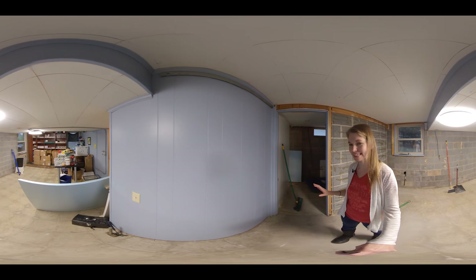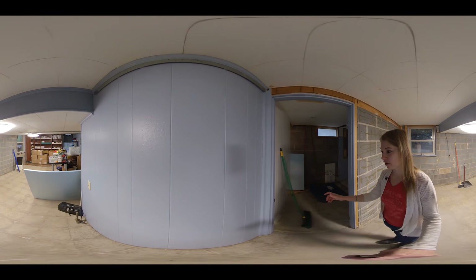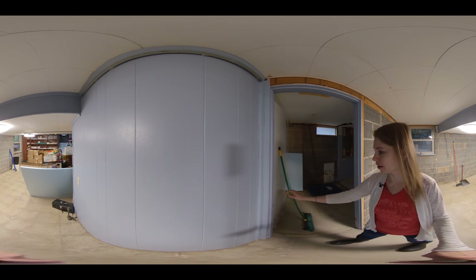I'm still getting used to 360 and playing with it and learning more about it. It's really, really fun — it's kind of crazy. I think a VR quilting class would be kind of cool.